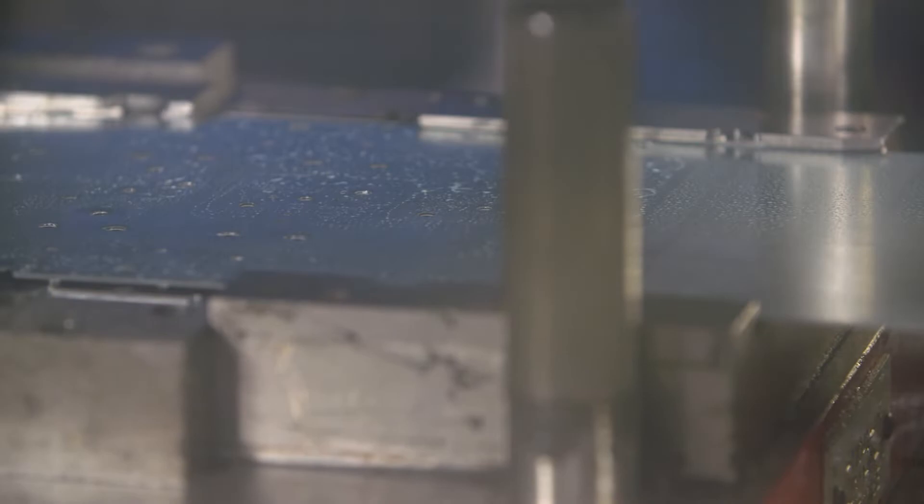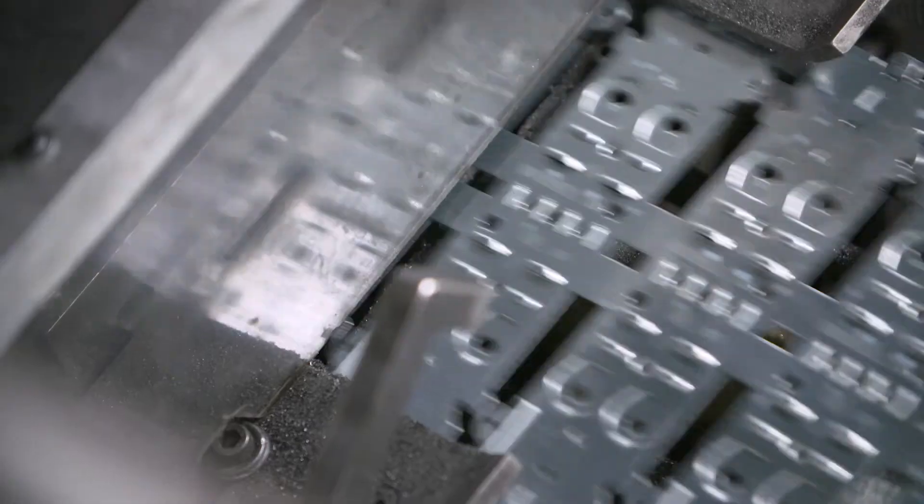The process starts with drilling the holes that are in every box. From here, a stamping machine cuts the boxes to the precise size that the metal needs to be. The positioning tabs and raised sections of the boxes are also stamped at this point.